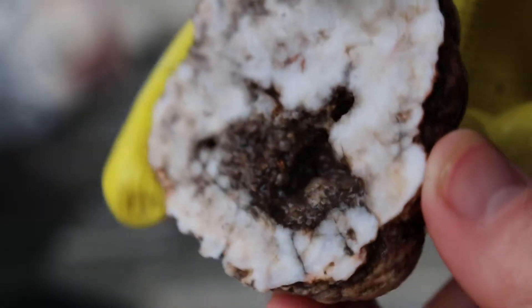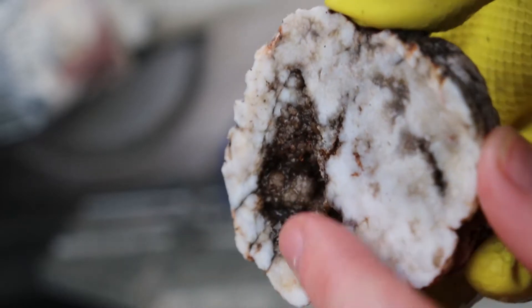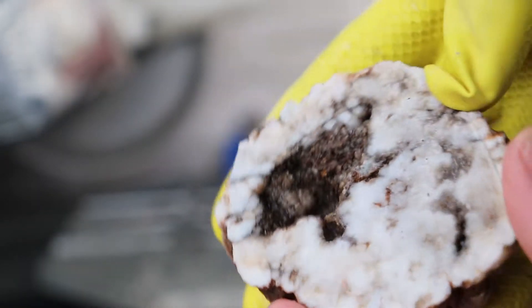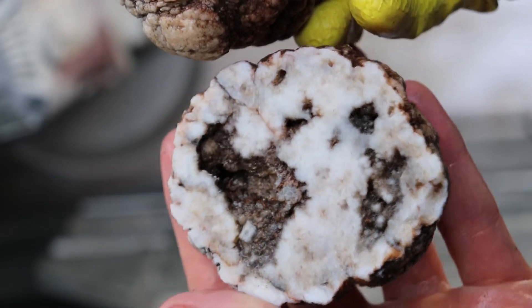Look at that, you guys — you can see the druzy quartz right there. It's kind of dark, but there it is. That pocket is nice. That is cool!